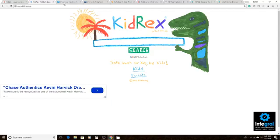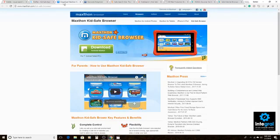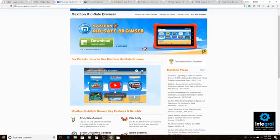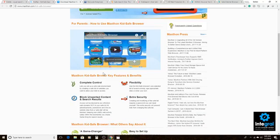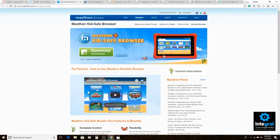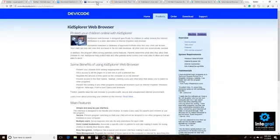Next on our list is the Maxon Kid Safe browser, available for Android phones, tablets, iPhone, and iPad. It's a browser you download onto your smart device that allows your kids to look for kid-friendly images, lets you block unwanted images and content, and gives you security so you have peace of mind knowing your kid won't find inappropriate content while surfing the web.